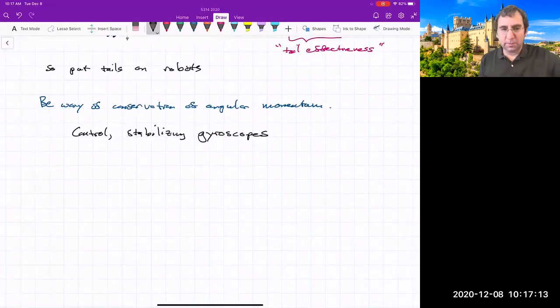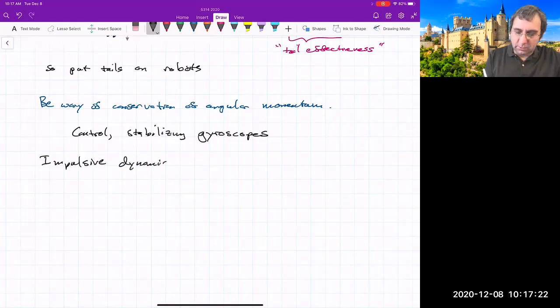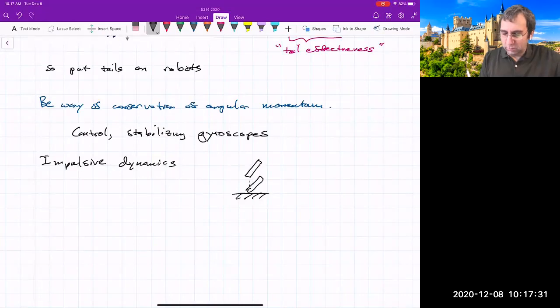A topic we didn't say much about is impulsive dynamics — where, for example, if you drop a stick and it impacts a surface, what happens at impact and after impact. These are events considered instantaneous. There was a whole chapter of the Kasdan and Paley textbook that we didn't look at, but impulsive dynamics has important consequences.